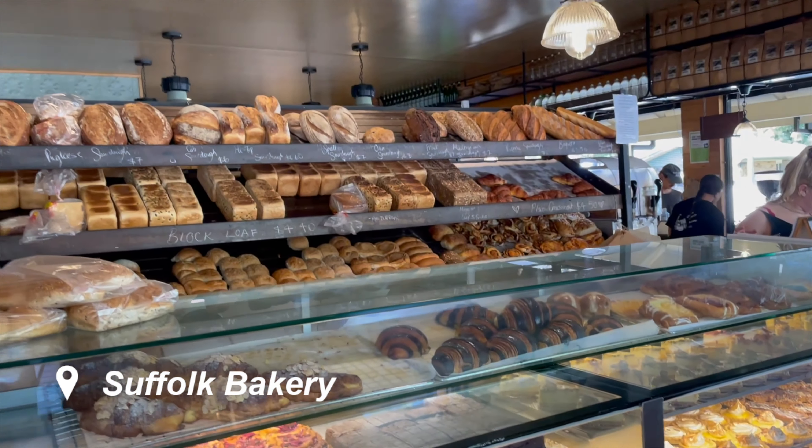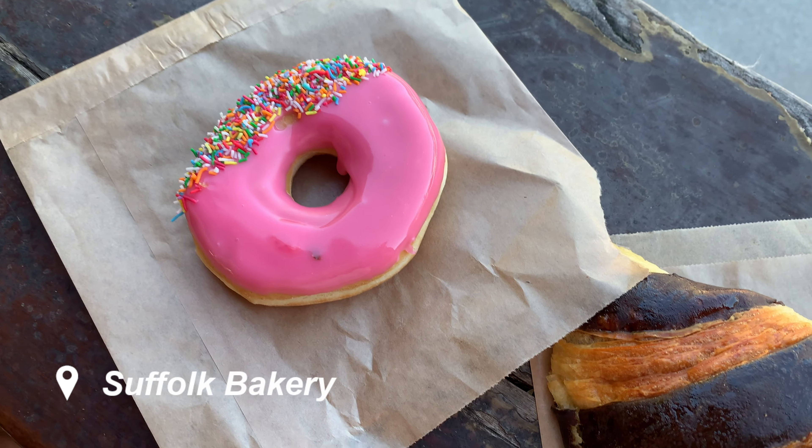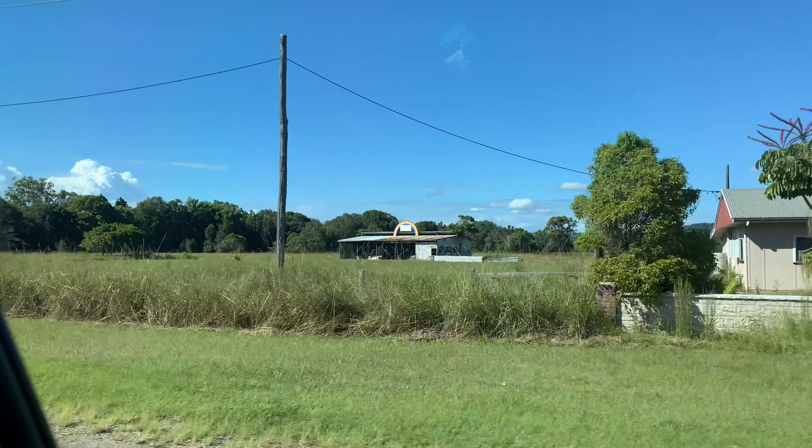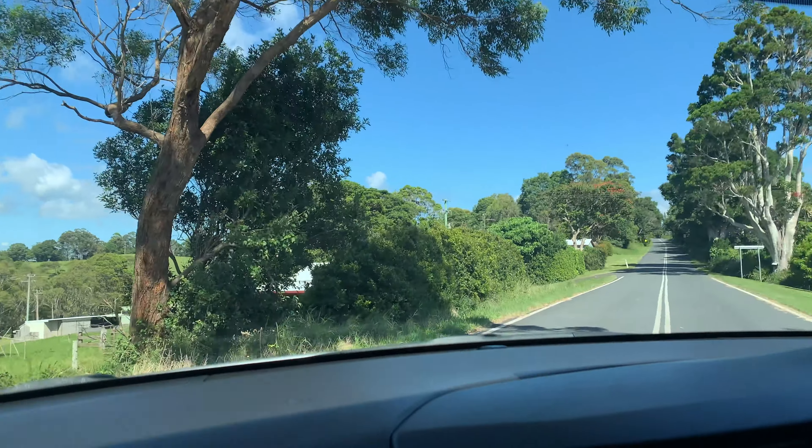Starting the day at Suffolk Bakery — they have such an amazing selection here and we ended up going with a chocolate croissant and also a donut. Then we hit the road out of Byron to make it to the Crystal Castle. It was sad to leave but we'll be back.